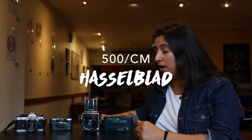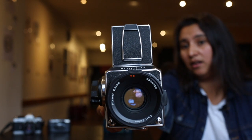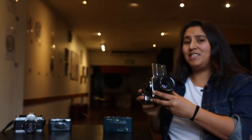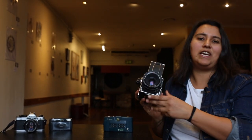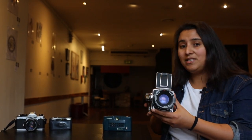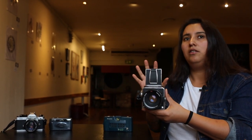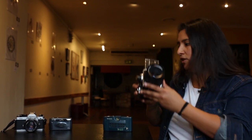I'm going to start with the Hasselblad 500cm. This is a waist level viewfinder 120mm film camera. This camera was built for studio shooting but it's a conversation starter when you go out and shoot in the streets. I love shooting portraits with this. This is going to be my first POV camera walk around review, so stay tuned for this one next week.